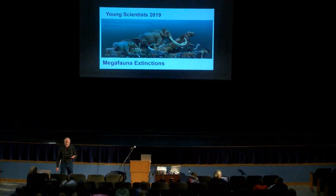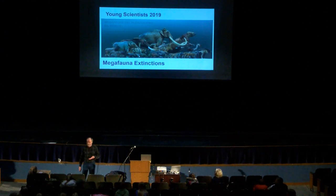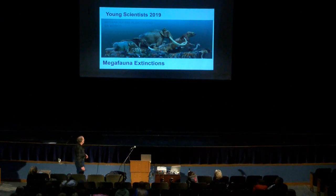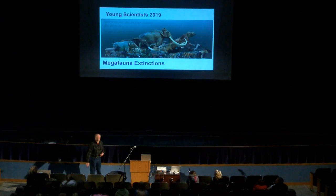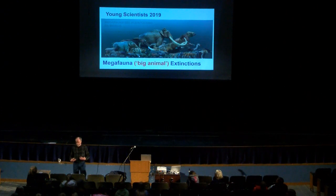I teach the introductory courses at the university, and I got into geology originally via dinosaurs when I was seven years old. I sort of enjoy the megafauna — megafauna is just a fancy word for big animals. It makes you sound more scientific if you say megafauna than big animals.